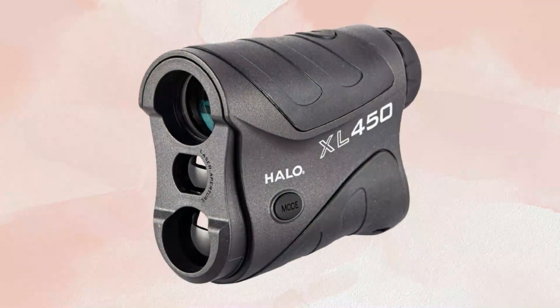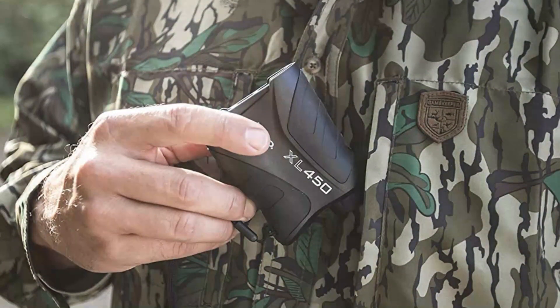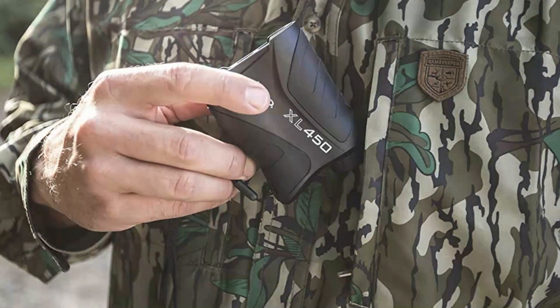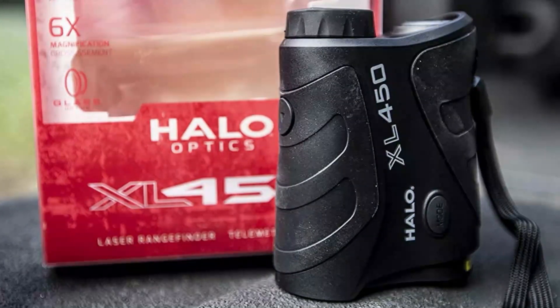The product comes with a battery estimated to last a year under normal conditions. It also benefits from a scan mode, allowing you to take in data on several targets at once. This information is then displayed directly on the lenses.